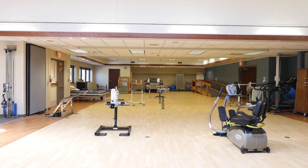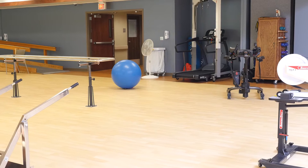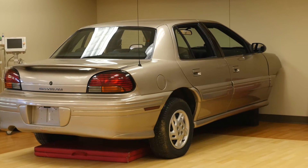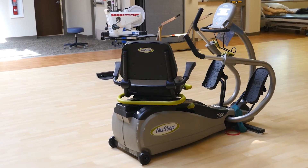Your journey to recovery begins in our rehabilitation gym, which features equipment designed for safe skill practice and to help you regain mobility skills, such as parallel bars, ramps, a staircase, and a car. Our advanced technology will be incorporated into your care through specialized equipment, including our body weight supported gait equipment.